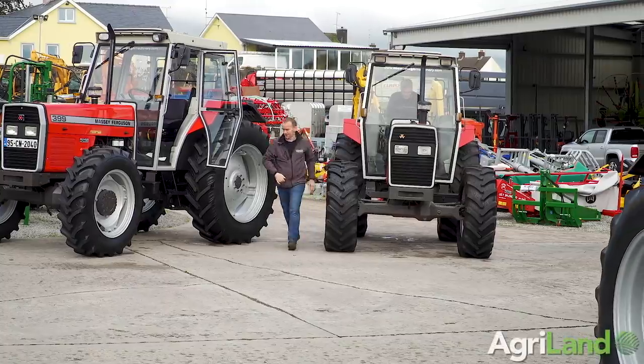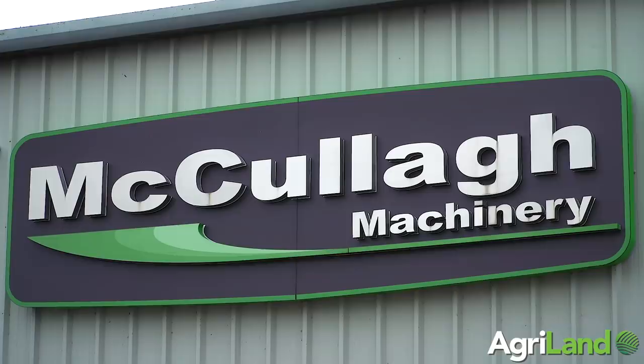Hi, I'm Lloyd McCullough, McCullough Machinery Ltd, Ennis Gillan County, Fermanagh. I'm here today to tell you about what we do as a company.